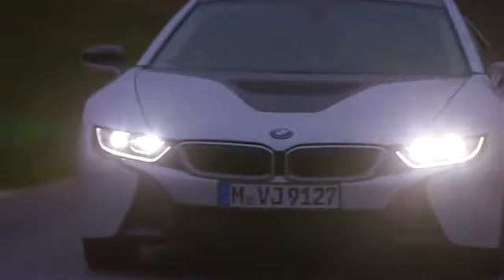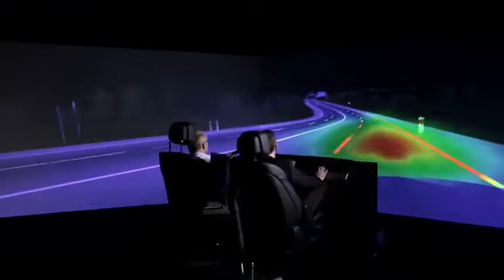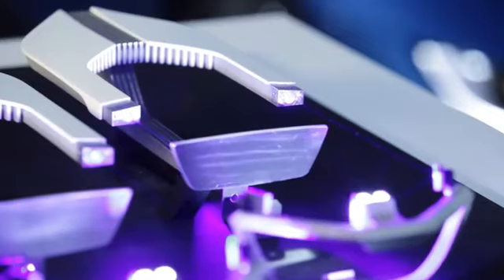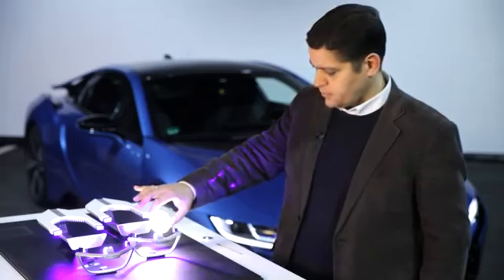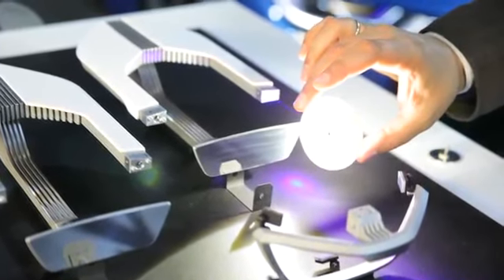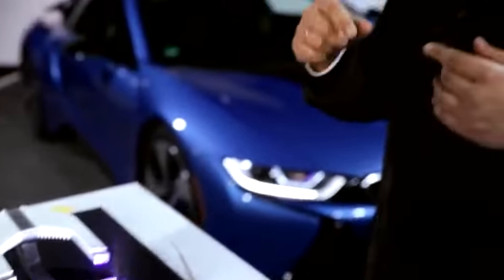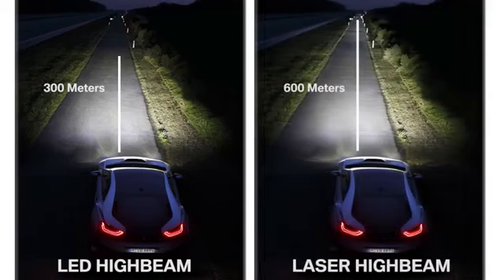The BMW laser light was invented and developed at the Research and Innovation Center in Munich. The principle works as seen in this model: a diode conducts the laser beams, and a phosphorous membrane changes them into a pleasant white and bright light. The advantage of using a high brightness point source is to make very compact and very efficient systems, and with this we managed to double the range of visibility while keeping the size of the optics very small.